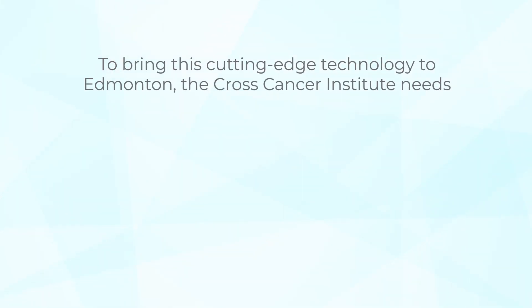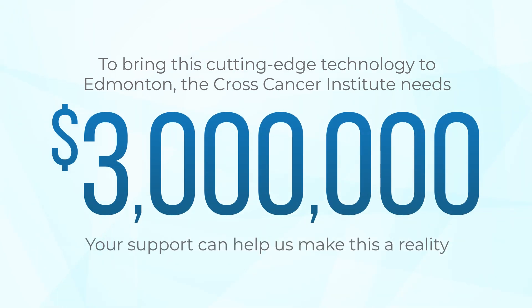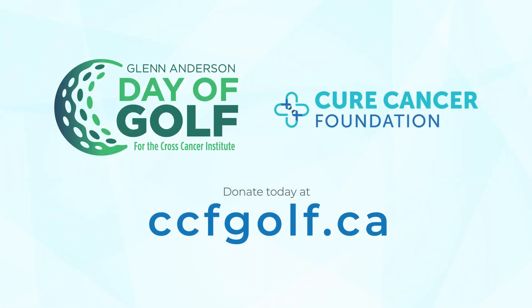To bring this cutting-edge technology to Edmonton, the Cross Cancer Institute needs $3 million. Your support can help us make this a reality. The CURE Cancer Foundation invites you to help us build a world without cancer. Donate today at ccfgolf.ca, and together we can fight cancer.